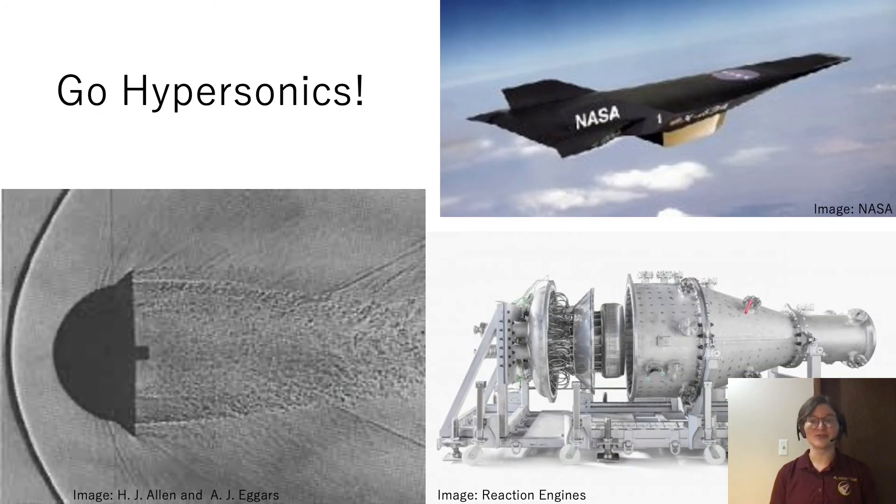I'm Emma Lenz. I'm an aerospace engineering student at the University of Minnesota, and I think that more people should get involved with hypersonics because it's really cutting edge, and who doesn't love to go fast. Thank you.